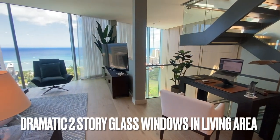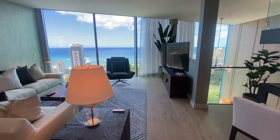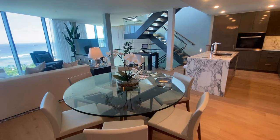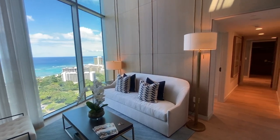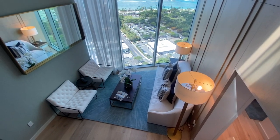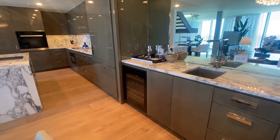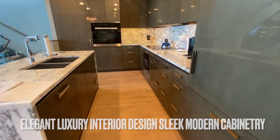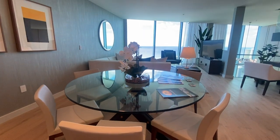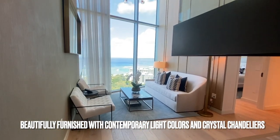Dramatic two-story floor-to-ceiling glass windows in the living room capture the stunning Waikiki and ocean views. The elegant luxury interior design features sleek modern cabinetry, stone design, and wood floors. The penthouse is beautifully furnished with bright and modern crystal chandeliers.